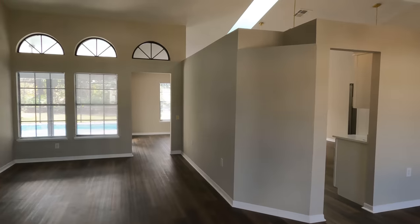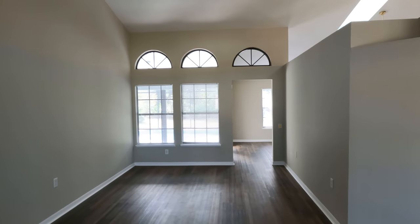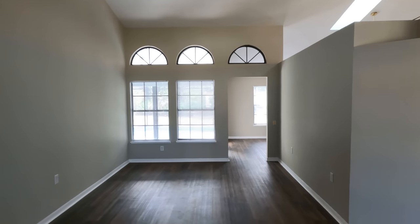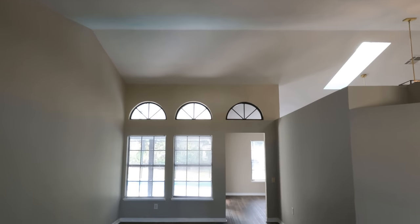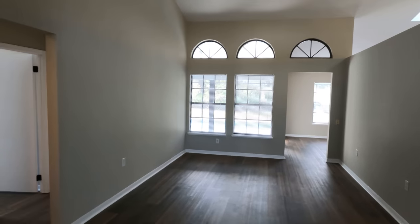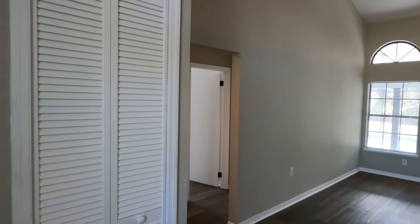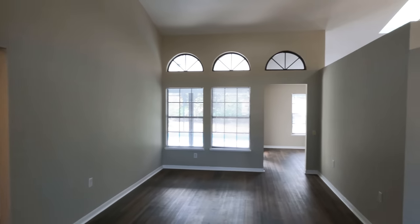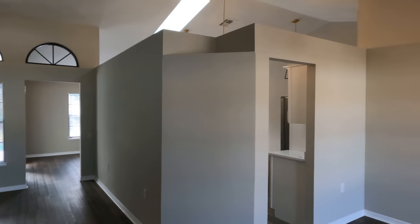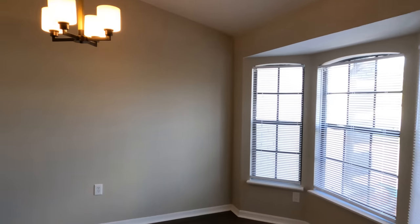It is currently on the market for $350,000. So let's go ahead and take a quick tour inside. As we get in, you have your first living space just right in front. I do love the high ceilings. It is a split floor plan, so you'll have three bedrooms to the left-hand side of the house. You have your coat closet right there as well.